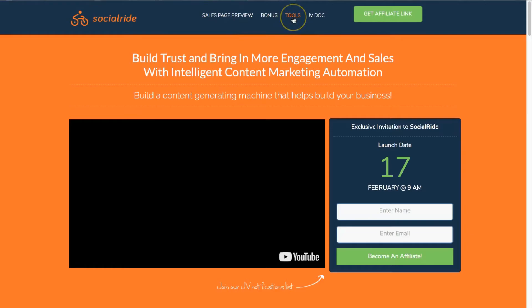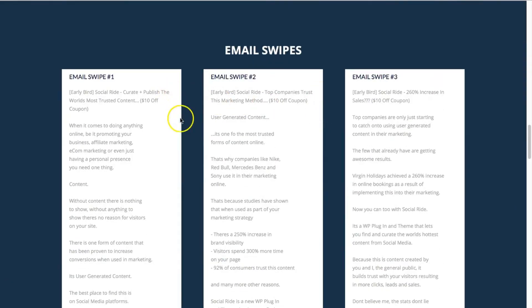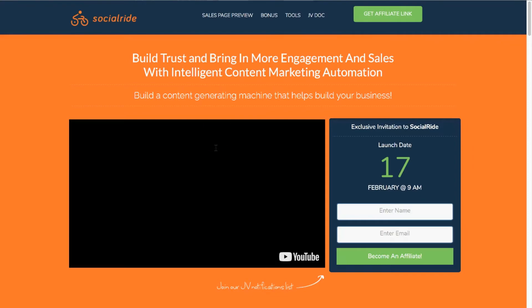On the JV page you can start finding affiliate resources such as email swipes, and that kind of thing. That's going to help you promote the product.